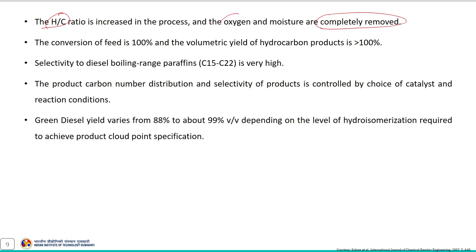During this process, the H/C ratio increases and oxygen and moisture are completely removed. The conversion of the feed is around 100 percent and the volumetric yield of the hydrocarbon product is significantly high. The selectivity to diesel-boiling-range paraffins (C15–C22) is also very high, and the product carbon number distribution and selectivity are controlled by choice of catalyst and reaction conditions.